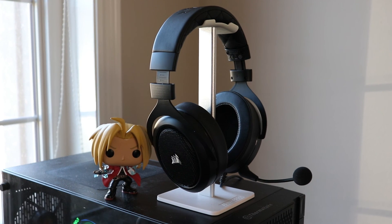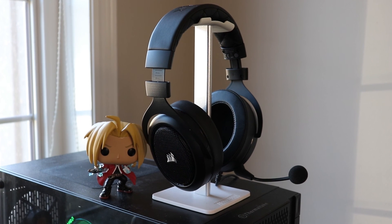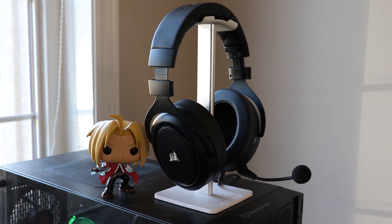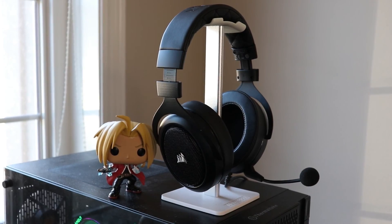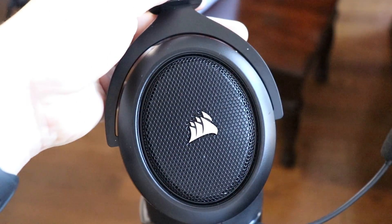Now the newest addition to the desk setup is my headset. Right now I'm rocking the Corsair HS50 Pro Stereo headset. I use this headset for class, for any meetings I have with my professors and for gaming. The mic and audio quality are pretty good and overall the headset is very comfortable.